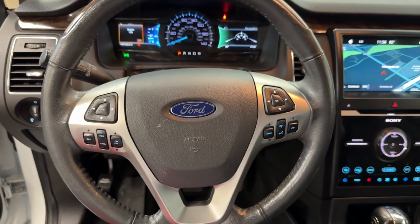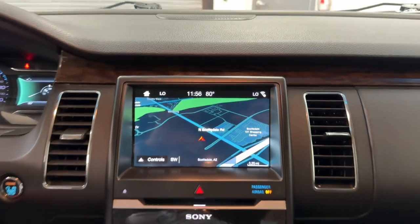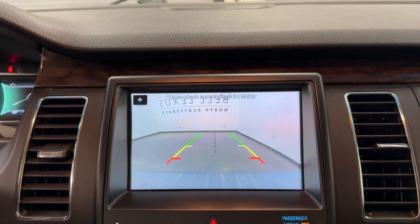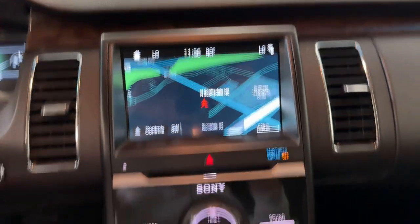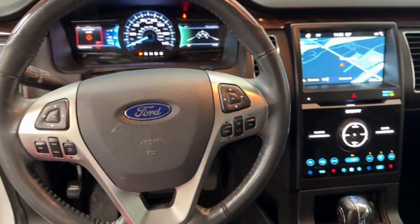These are just some of the great options this vehicle comes with: Apple CarPlay and/or Android Auto, navigation system, keyless entry, power passenger seat, heated mirrors, satellite radio, backup camera, power liftgate, fog lamps, and a premium sound system.